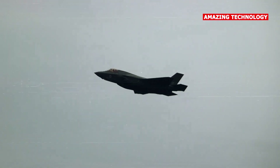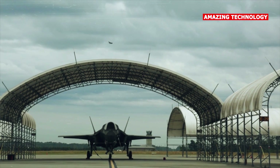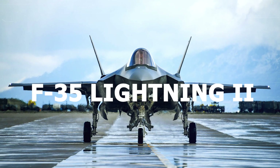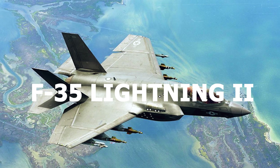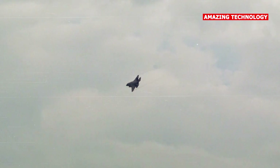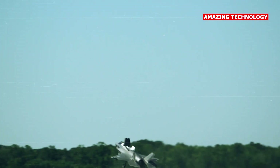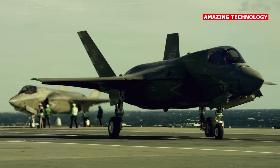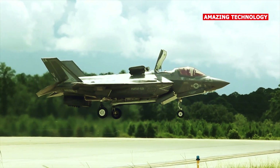The F-35, the key to winning a war against Russia. The F-35 Lightning II, also known as the Joint Strike Fighter, is a multi-role fighter aircraft developed by Lockheed Martin. It is one of the most advanced and technologically sophisticated fighter jets in the world. The F-35 was designed to replace a variety of existing aircraft in the inventories of the United States and its allies, including the F-16, A-10, and AV-8B.